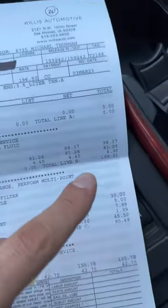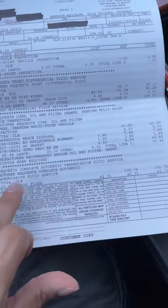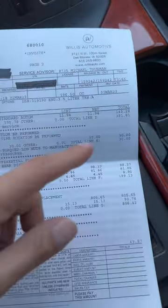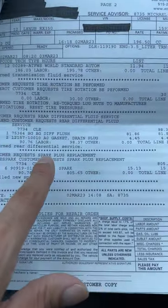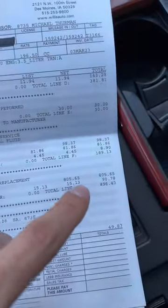I replaced the differential fluid for $188, got a regular oil change for $90, and transmission fluid for $195 — the transmission fluid total came to $381. Tire rotation was $30, and the rear differential, because my car is all-wheel drive, cost almost $190.